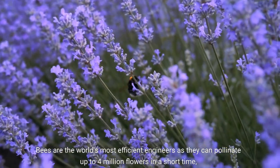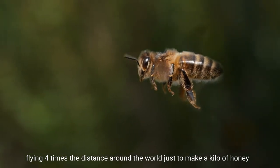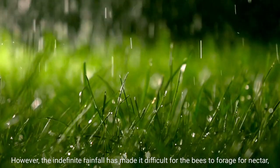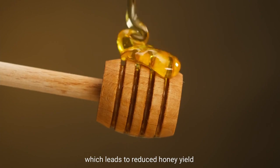Bees are the world's most efficient engineers, as they can pollinate up to 4 million flowers in a short time, flying four times the distance around the world just to make a kilo of honey. However, the indefinite rainfall has made it difficult for the bees to forage for nectar, which leads to reduced honey yield.